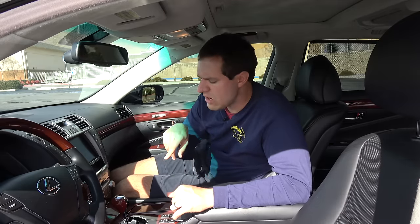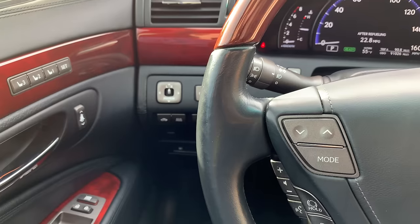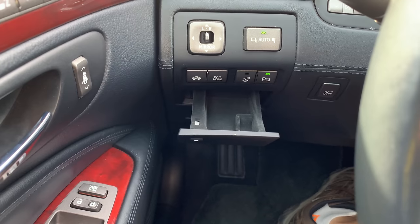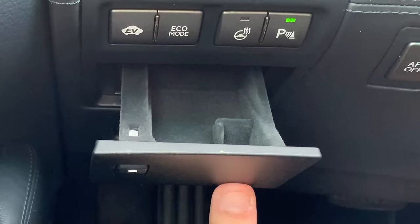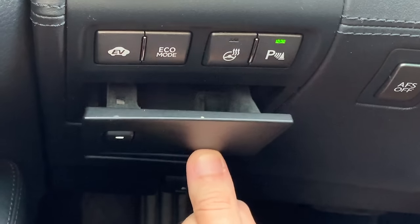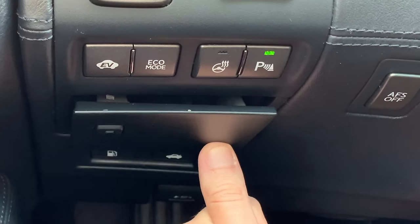Another interesting quirk: to the left of the steering wheel by the driver's left knee, there's a little storage compartment that pops out from the bottom of the dashboard. You push a button and it opens. But when it's open, the button stays lit — like a trunk-open warning — letting you know the little compartment is still ajar. There's even a warning light specifically for that tiny compartment to the left of the steering wheel.